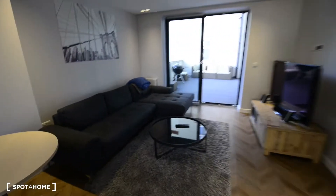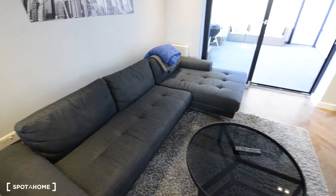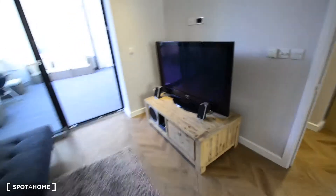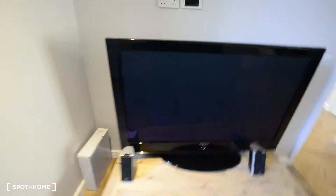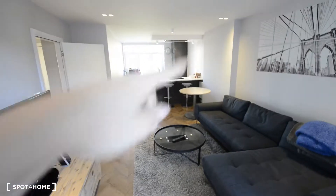Here in the living room we have a nice corner sofa — really big and nice — and we have a flat screen TV here. So that's the whole space, the living room and the kitchen.